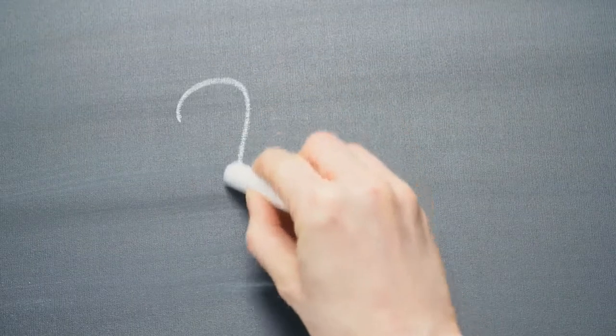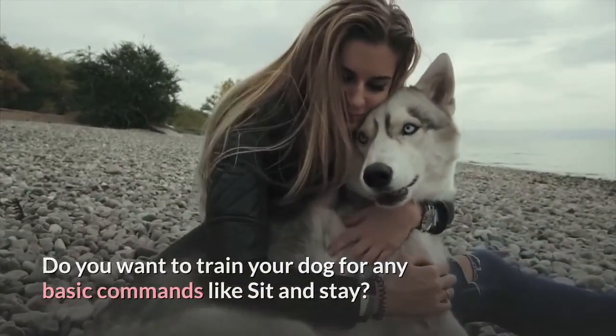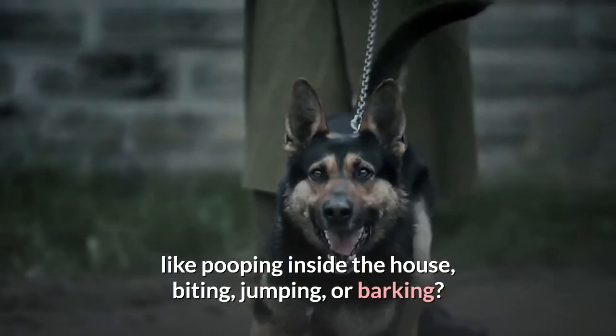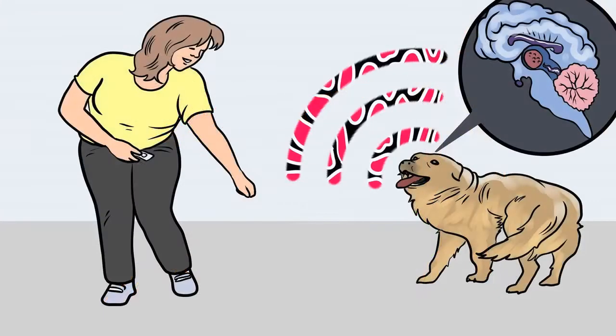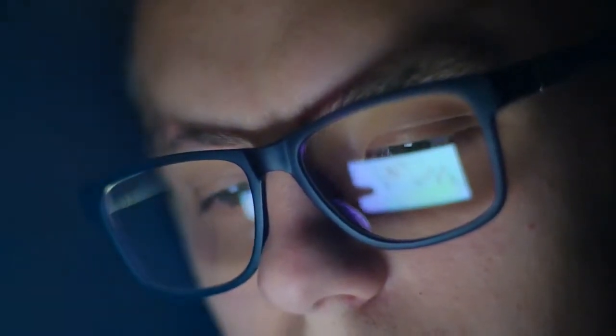Before moving on, do you want to train your dog for basic commands like sit and stay, or stop behavioral problems like pooping inside the house, biting, jumping, or barking? If yes, please grab the free dog training secrets guide, where I've disclosed the deepest dog training secrets that professional dog trainers don't want you to know about. These training secrets would help you have a well-behaved, super intelligent, and obedient dog without spending hours training. The free ebook and training videos link is in the description below.